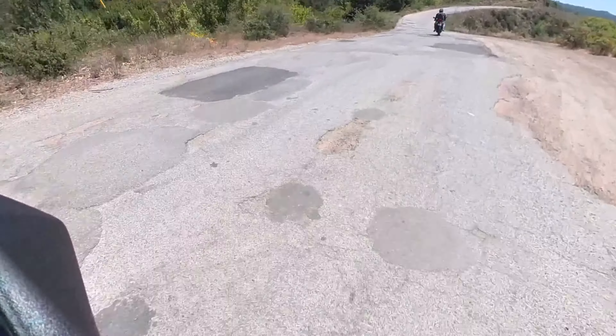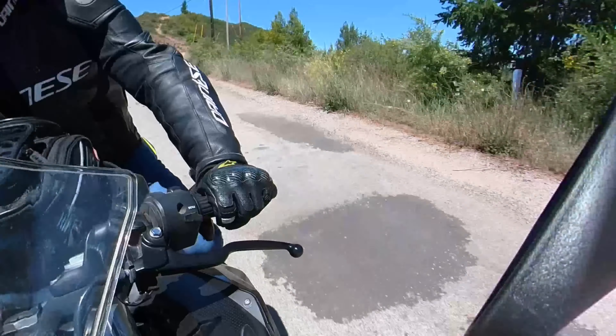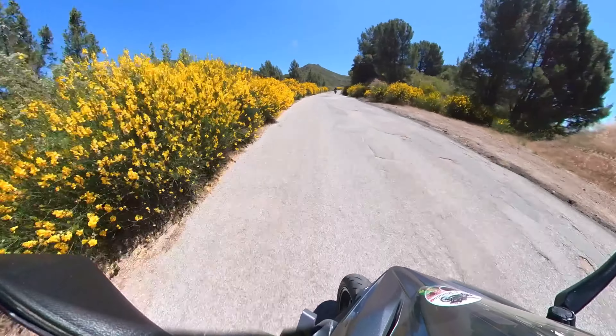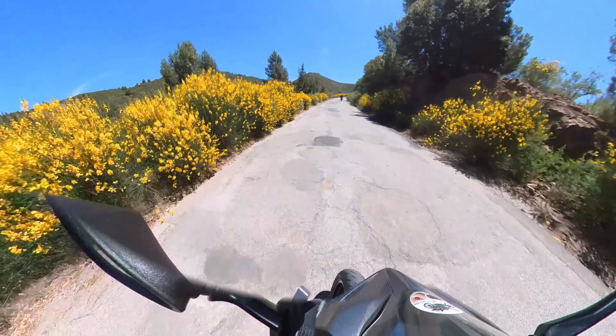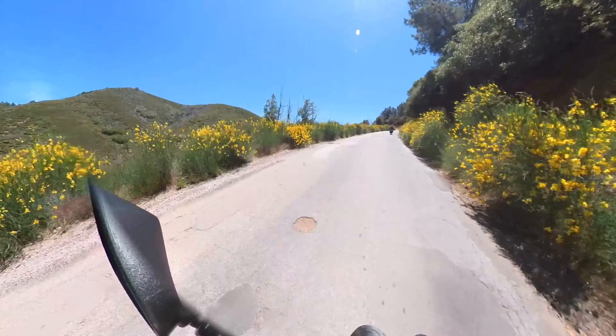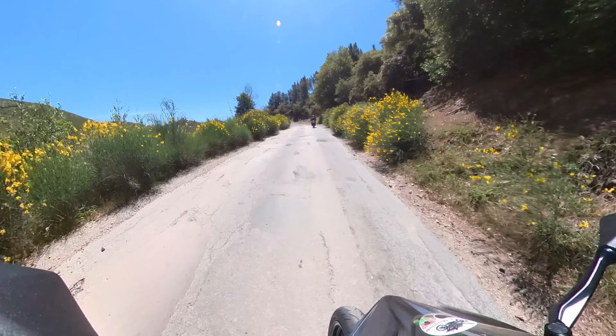You can see it's just a mix of patches that were not done particularly well, and bits of road that actually could use some patching. You're just dodging patches and potholes — it's kind of a mess. But things can always get worse, right?